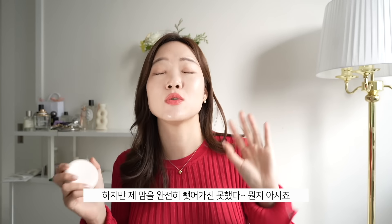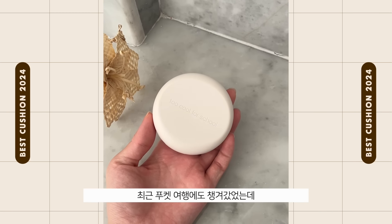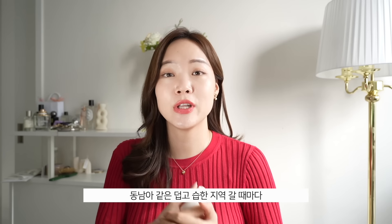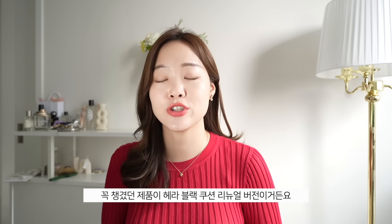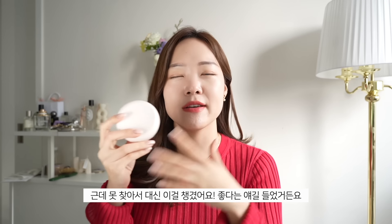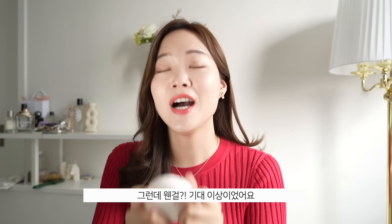The Too Cool for School really did take me by surprise. I actually took it on my recent trip to Phuket because I couldn't find the Hera Black Cushion. Usually when I go somewhere hot and humid like Southeast Asia, the Hera Black Cushion is what I take. But I couldn't find it, so I just grabbed this — I'd heard good things — and wow, it's really good.